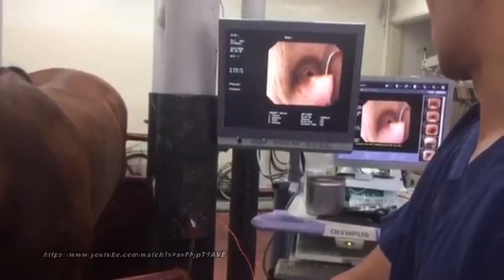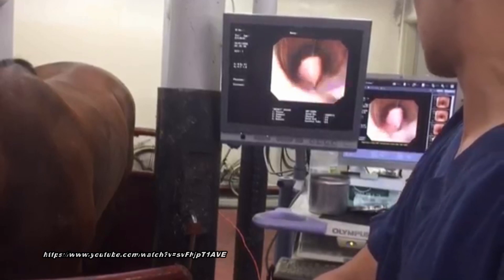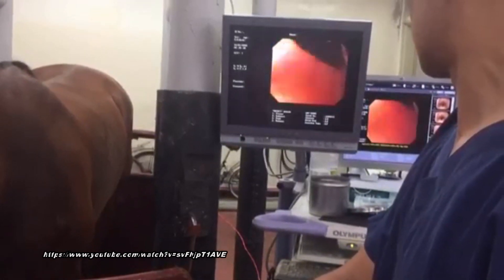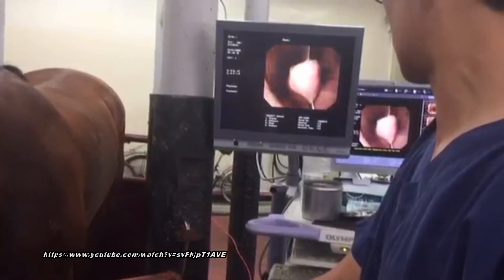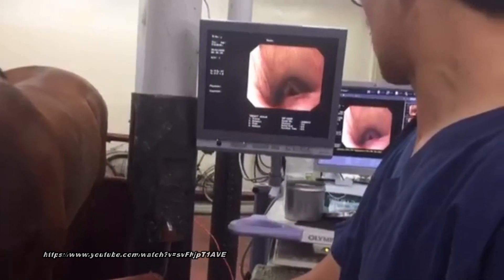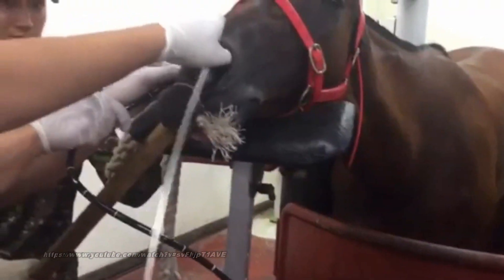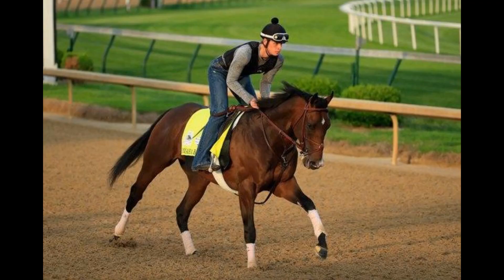Fortunately for Omaha Beach, and any horse with this condition, the treatment is pretty straightforward and simple. With the horse mildly sedated, a special cutting tool or even laser is used to just slice that excess tissue trapping the epiglottis. It's a very quick procedure, as can be seen in this video. The horse is then given some medication to help healing, and usually in a few weeks can return to normal training and racing.